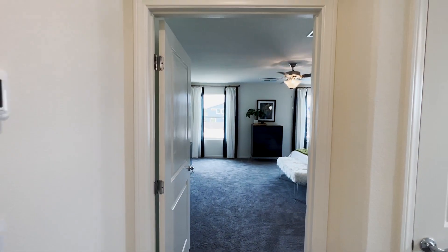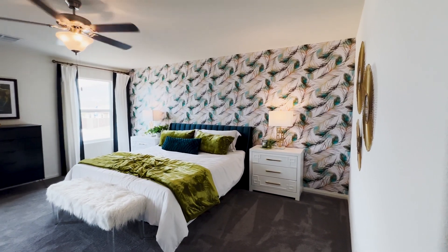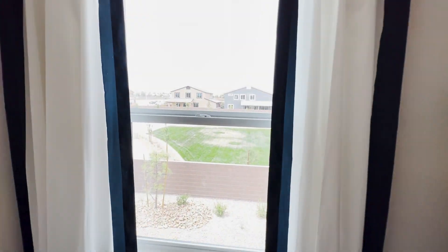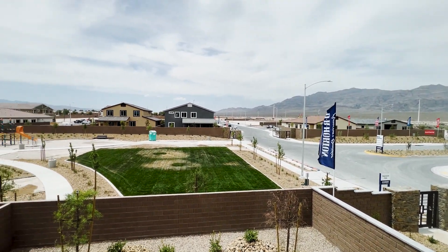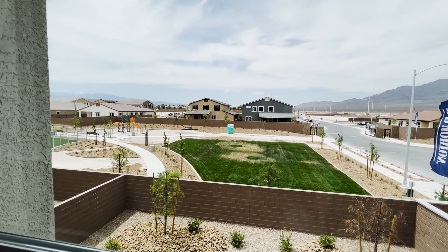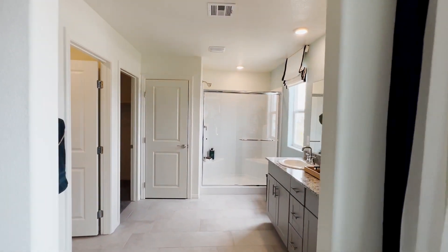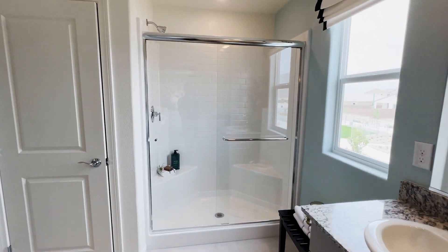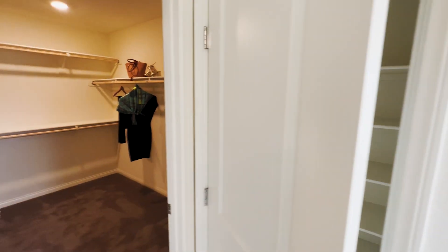As we walk into the primary bedroom, look how spacious it is. This one overlooks the playground amenity — you have a gate right there, a small park, and it looks like they're building a doggy park to the left. Here is your primary bathroom with a double sink and a stand-up walk-in shower that's prefabricated, featuring two benches. You also get storage for linens and towels.